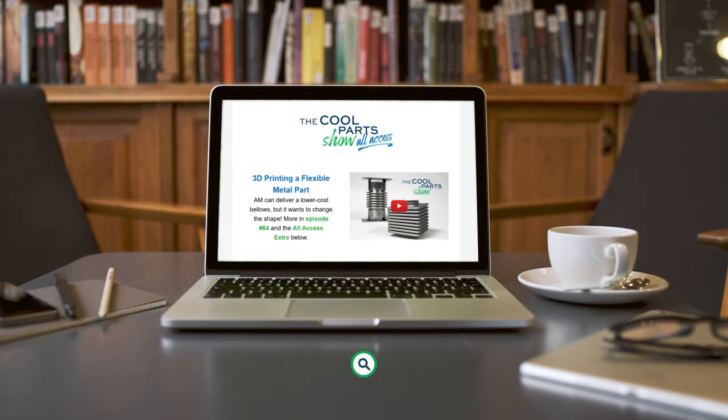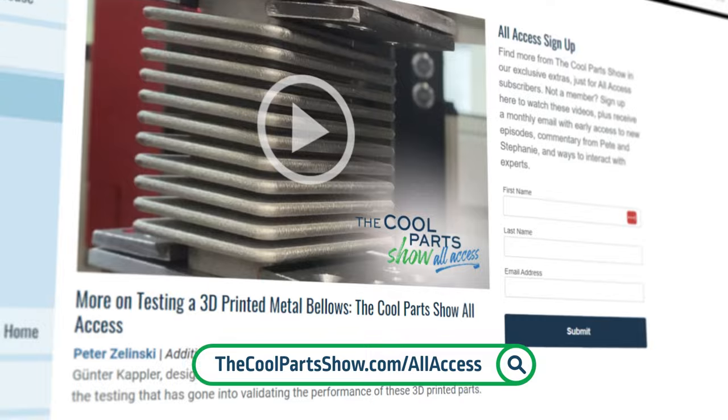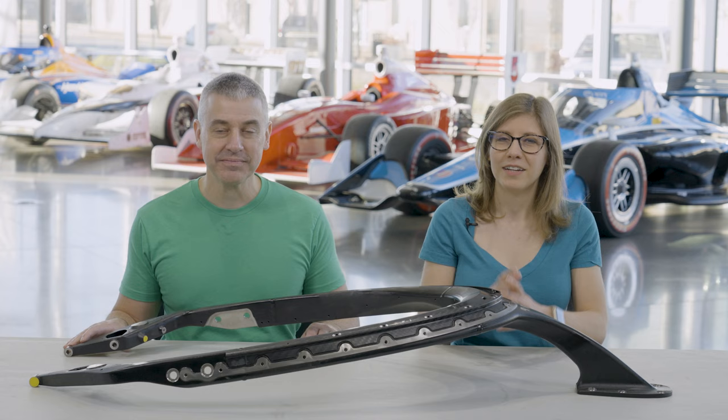Welcome to The Cool Parts Show, on location. Thank you for watching. If you like the show, please subscribe. We have a new newsletter, The Cool Parts Show All Access — extra segments just for subscribers. Today, we're bringing you a part from the world of IndyCar racing.